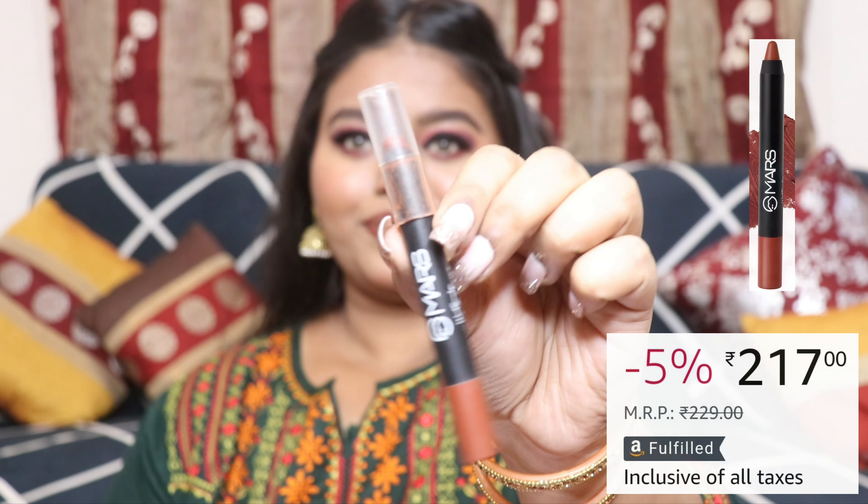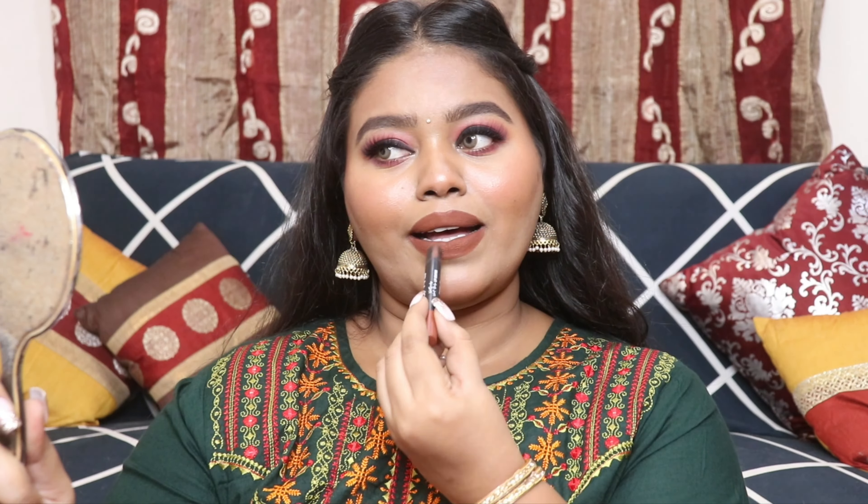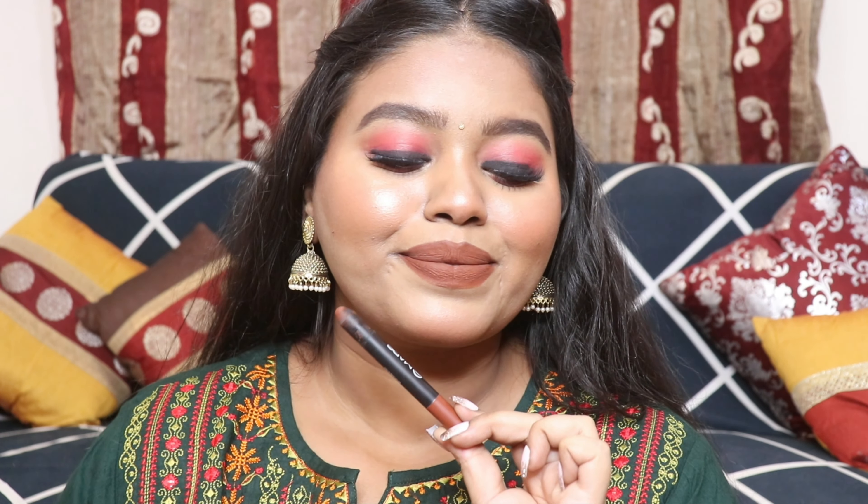Starting off with the first lip crayon — this is from Mars Cosmetics and is one of my favorite formulations. It's in a lip crayon form and the shade is called Curl Power. It's a very beautiful browny nude shade that will complement all Indian skin tones. You have to sharpen it to use it, but the formulation is really good — very smooth to apply, it glides on like butter, then sets into a beautiful matte finish. It's non-transferable and really long lasting, staying up to six to seven hours on your lips.